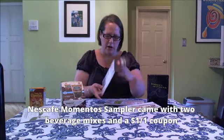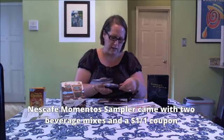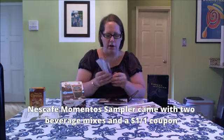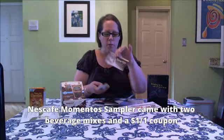These are the Nescafe Mementos. With this sample I got two — this is like a coffee beverage that you mix up, a caramel latte and a mocha. These were a Facebook sample, and it also came with a coupon — $1 when you buy one.